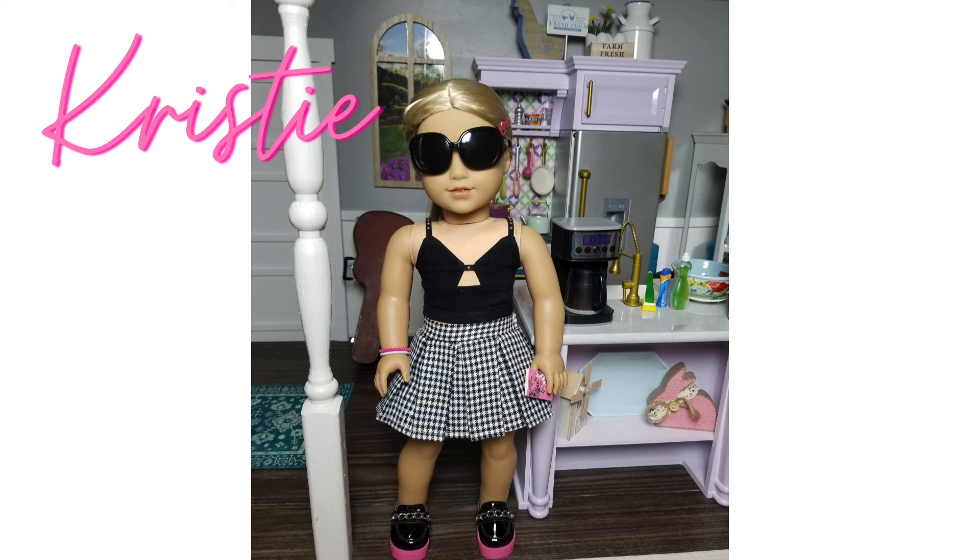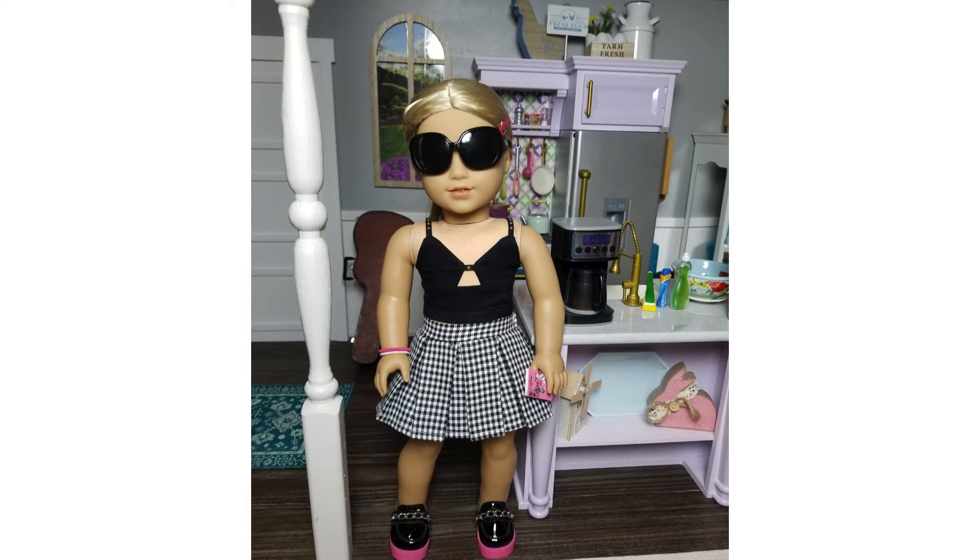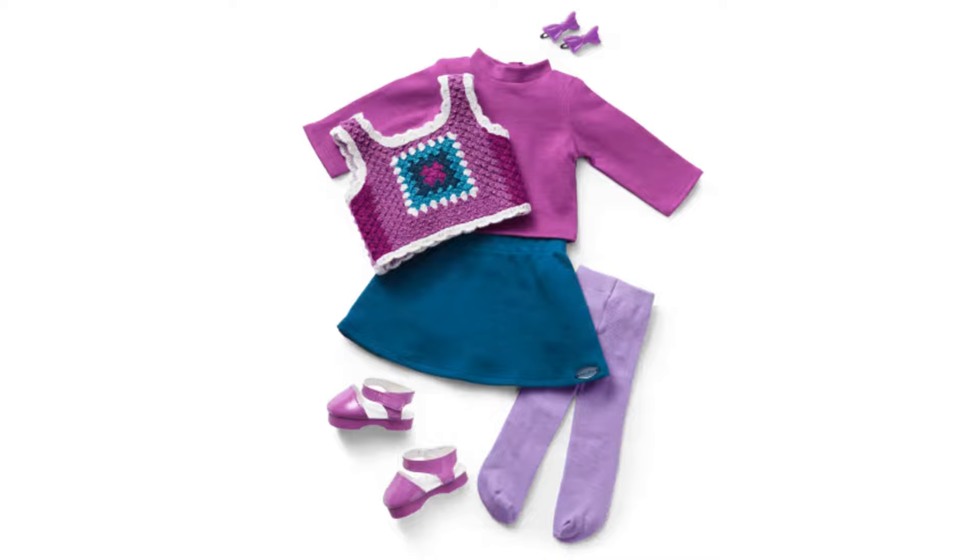Hey everyone, it's Christy with AG Takes Over. Today's video is kind of a combination of things. It's not really an unboxing, but a reveal of a new outfit — no spoilers, I put it in the title. So we got Julie's school outfit recently. It's not even a one-item ten looks; it's more like one item coming up on 20 looks.